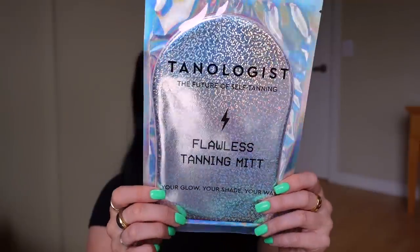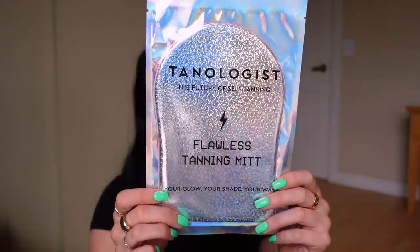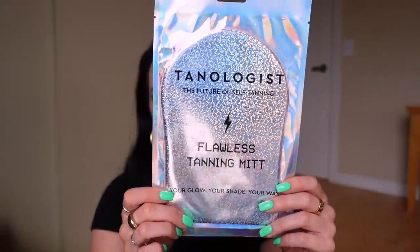Next I have this Tanologist Flawless Tanning Mitt. I don't even know how often you're supposed to replace tanning mitts, but I just feel like it's time. This one got good reviews and it just looks really pretty — it's holographic. It's also a good price at $5. The other side looks pink and it's velvet — the package says 'velvet soft tan applicator, gives a flawless streak-free' application. And it's machine washable! Are all tanning mitts machine washable? Have I just been doing this wrong my entire life? You learn something new every day.